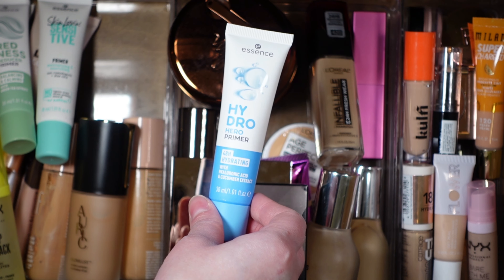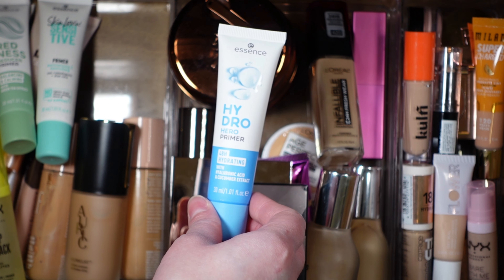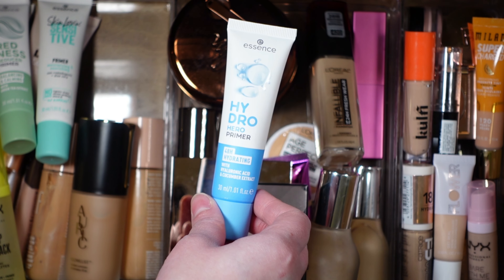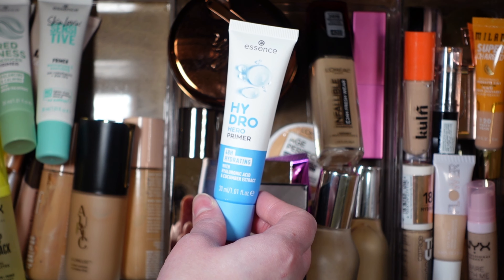Hey guys, welcome back to my channel, or welcome to my channel if you're new here. I'm Monica, and we are here for February's Shop My Stash video. I was going to do this a little bit later in the month, but this month I wanted to pick out a very specific pink-toned palette for Valentine's Day. So without further ado, let's go ahead and pick out my makeup for the month of February.